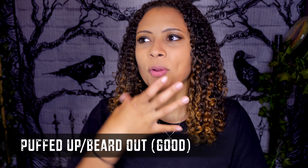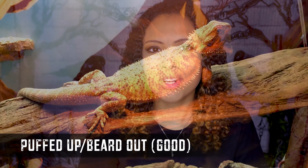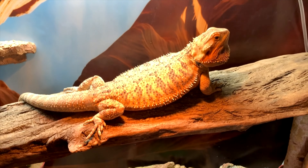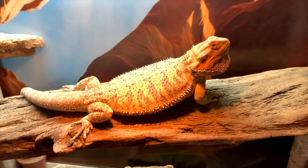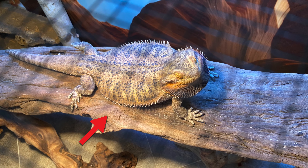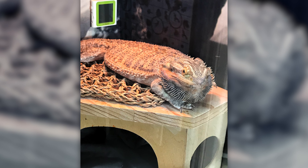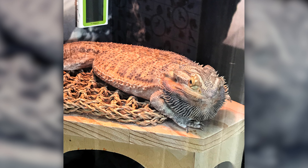If you walk by your bearded dragon's tank and their entire bodies are puffed out and their beard is out and they are on their basking spot, usually this is okay. In the mornings, just like we wake up and we stretch, bearded dragons kind of do that same thing — especially first thing in the morning or as soon as they're getting on their basking spot for the first time that day, they will puff out their bodies and put out their beards and stretch everything out. Or this is also something that's done when they're shedding, trying to stretch that skin out and get it off them. This is not a worrisome behavior most of the time, but it definitely can be.